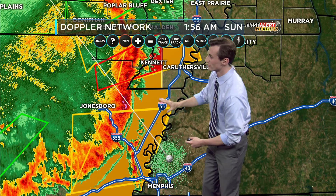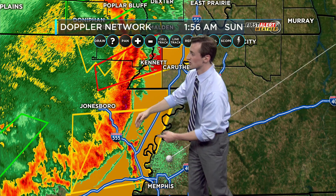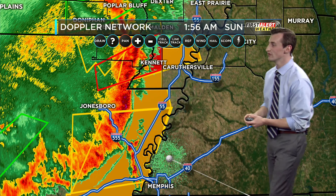So again — Osceola, Blytheville, Marie, Joyner, all the way back to Tyronza — you're under a severe thunderstorm warning until 2:15 AM.